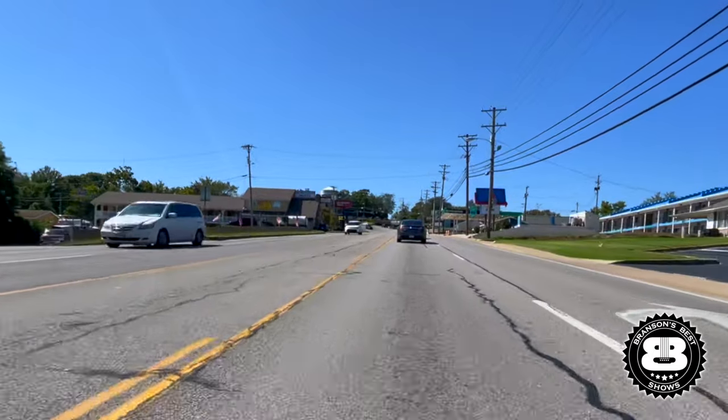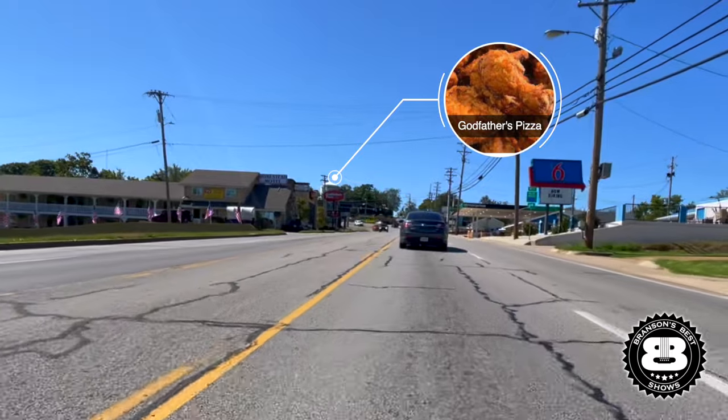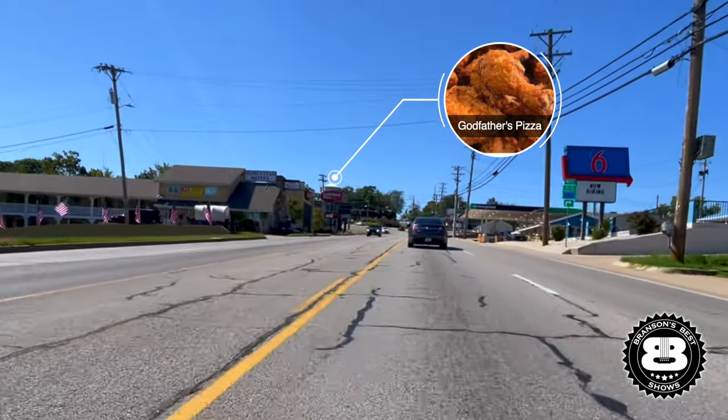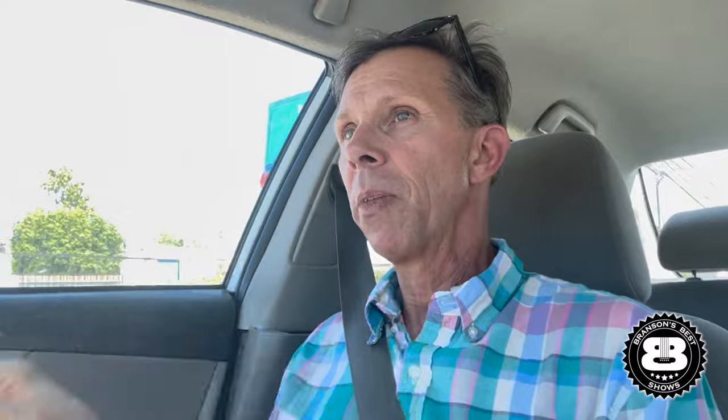As we go up the strip, Godfather's Pizza — little known fact: the world's best fried chicken anywhere in Branson, Missouri, is Godfather's Pizza. Honestly, hands down. The pizza's great, but the fried chicken is the best, hands down. But it used to be a Burger King. That's right, a Burger King.